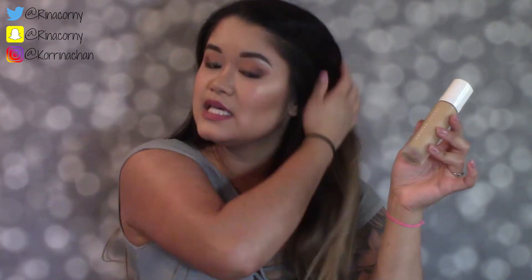Next is the Fenty Beauty Foundation. When I first got this I got color-matched at Sephora and I loved it because it completely matched my skin color — it almost looked like there was nothing on my face. But when I applied it with a brush, I could see a lot of texture, it was blotchy, and it wasn't staying on well even with my regular makeup routine.